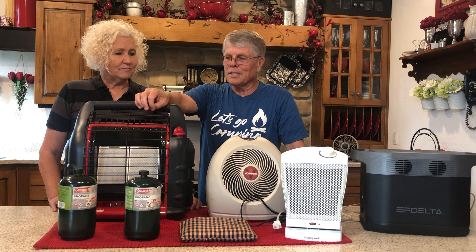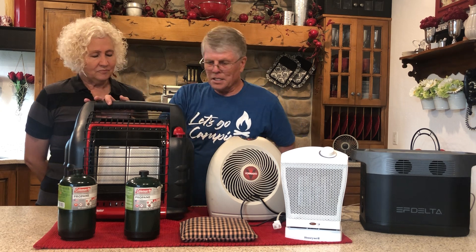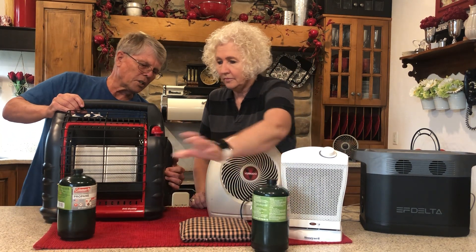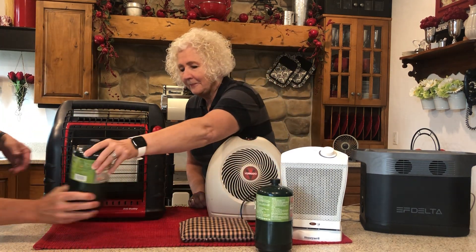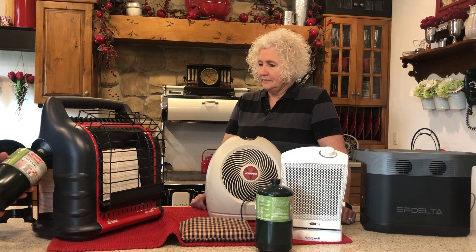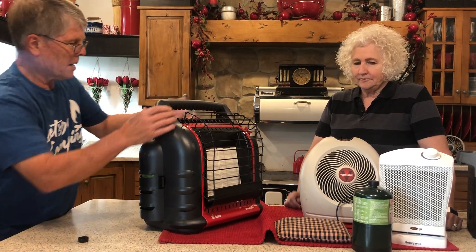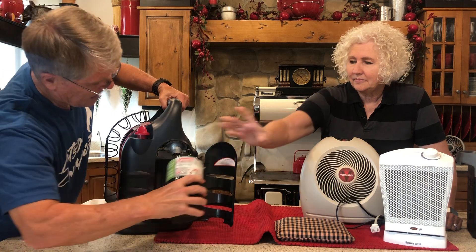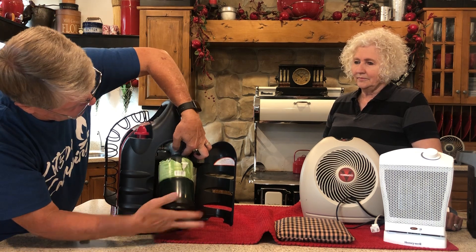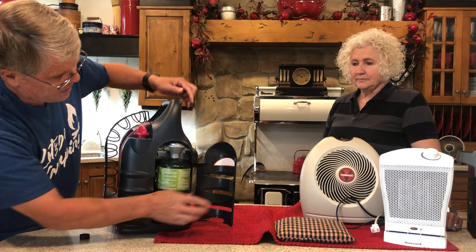We don't have quite as many things as we have with the lights, but there are some advantages to some of these heaters, like this Mr. Heater. They take one-pound propane bottles. The nice thing about these is that you can actually use them in the house. If you're in a small room you want to have a window cracked, but if you're in a large room like this they are indoor safe.